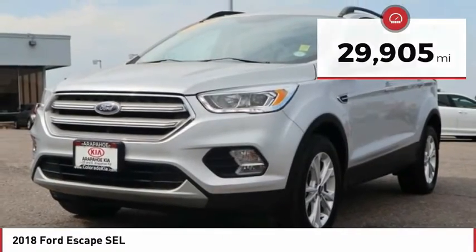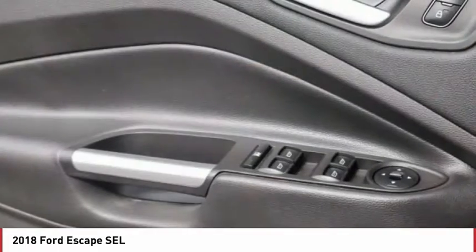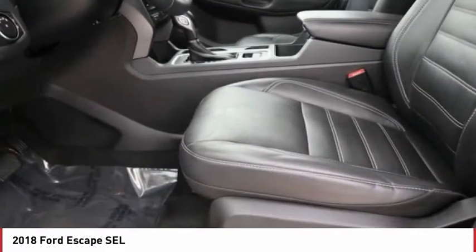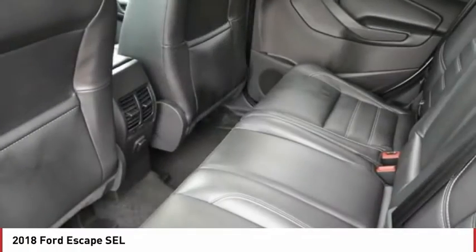Here are some of this vehicle's great options: tire pressure monitor, four-wheel drive, turbocharged, heated mirrors, aluminum wheels, rear spoiler, remote engine start, power lift gate, brake assist, and traction control.